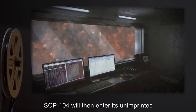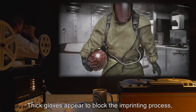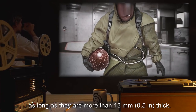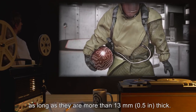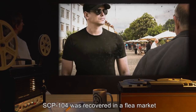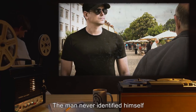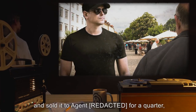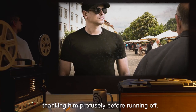SCP-104 will then enter its unimprinted state until touched. Thick gloves appear to block the imprinting process, as long as they are more than 13 millimeters (0.5 inches) thick. SCP-104 was recovered in a flea market from a man carrying it in a bowling bag. The man never identified himself, and sold it to an agent for a quarter, thanking him profusely before running off.